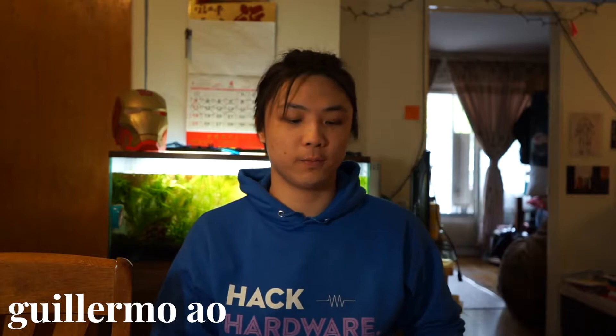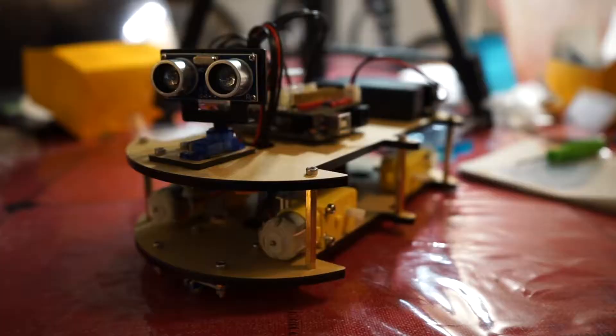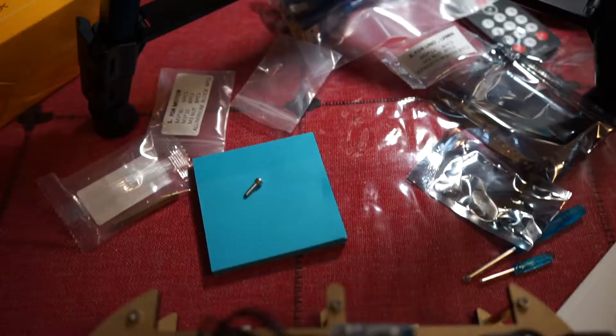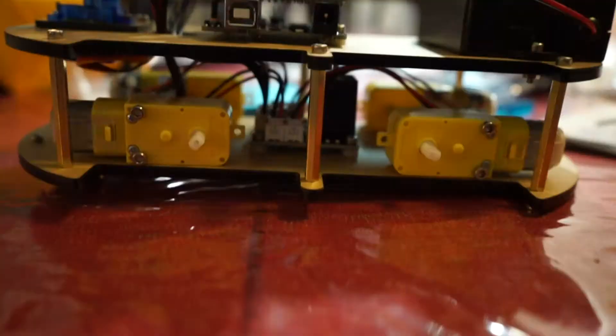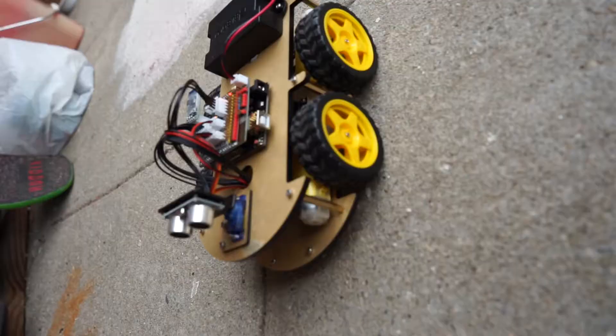Hey everyone, Guillermo here. Today we're going to be using this robotics kit. Hey Marco, are you done with my Rubik's Cube? Yeah, okay — I'm gonna send it in to pick it up.